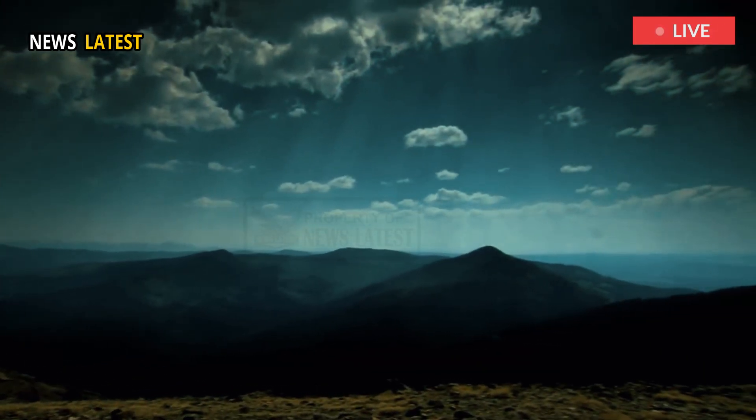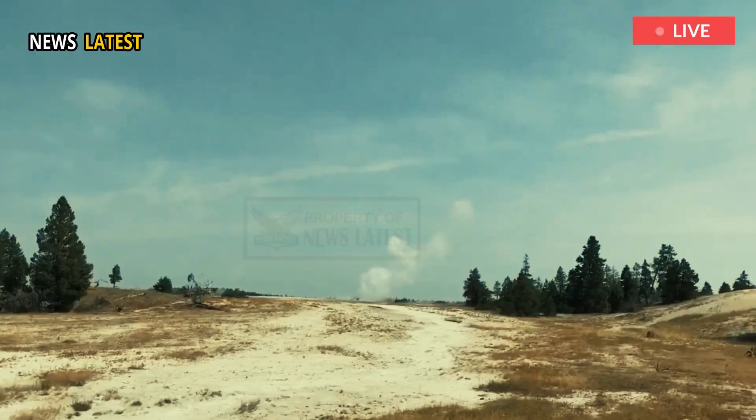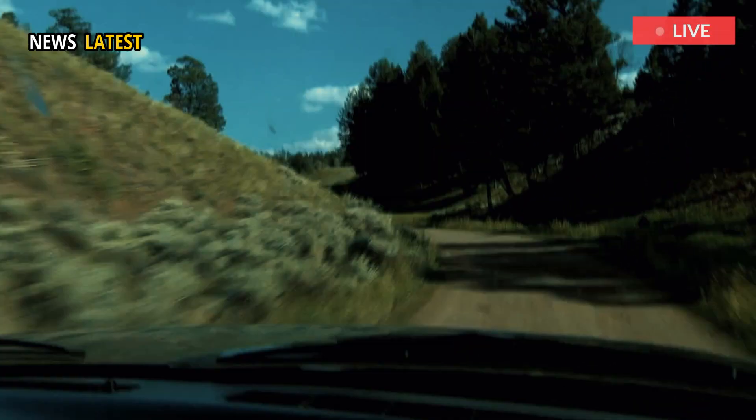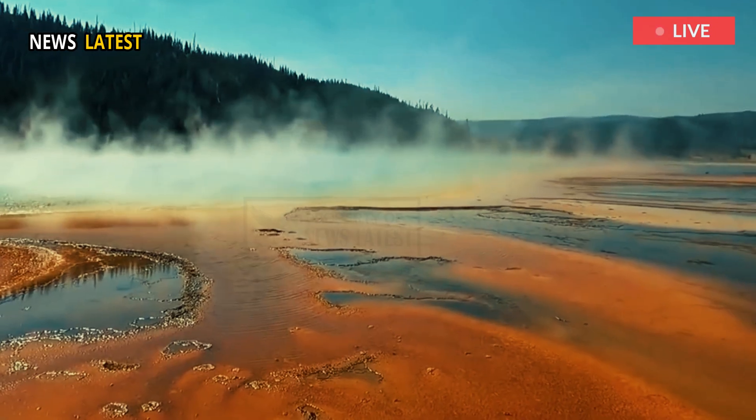The enormous Yellowstone caldera underlies parts of Wyoming, Montana, and Idaho. A new analysis has found that magma storage in the western part of the caldera is fading, whereas reservoirs of viscous rhyolitic magma have shifted toward the northeast.